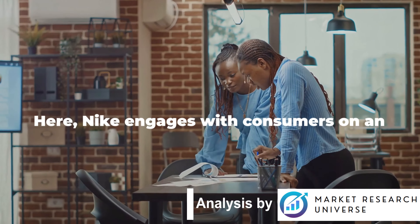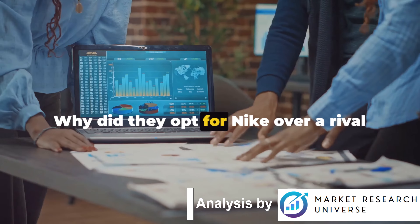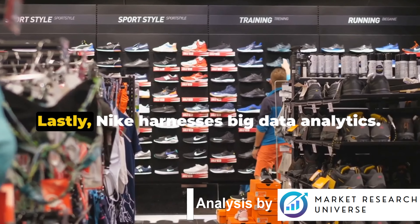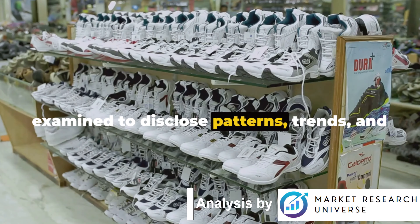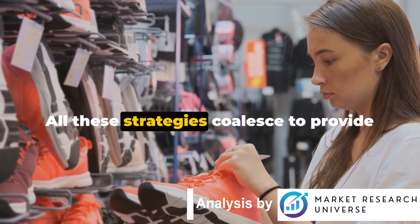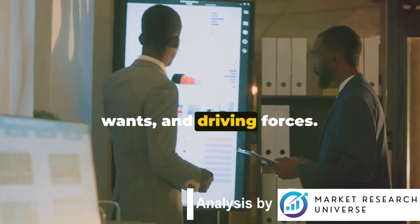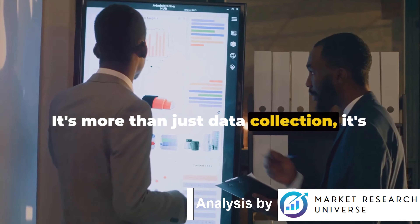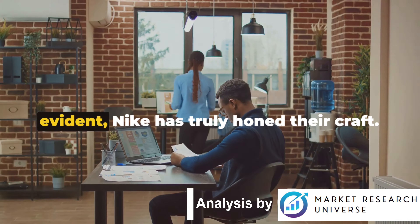Subsequently, Nike conducts in-depth interviews, engaging with consumers on an individual level. These discussions aim to uncover the why behind consumer selections — why did they opt for Nike over a rival brand, and why do they favor one merchandise over another? Lastly, Nike harnesses big data analytics, processing millions of data units from myriad sources to disclose patterns, trends, and correlations relevant to consumer behavior. All these strategies coalesce to provide a holistic comprehension of their market, disclosing not just the identity of their consumers, but also their needs, wants, and driving forces. It's more than just data collection — it's about accurately interpreting it to spur innovation and guarantee customer contentment.